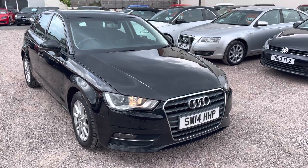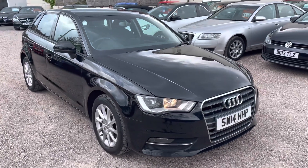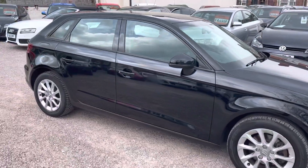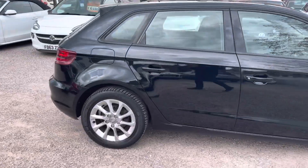Hi, it's Rich at D&C Car Sales and Crewe. I'm just going to do you a quick walk around video of our Audi A3. I've got the car running so you can get a bit of a feel for it and we'll get you all the way around the bodywork as well.